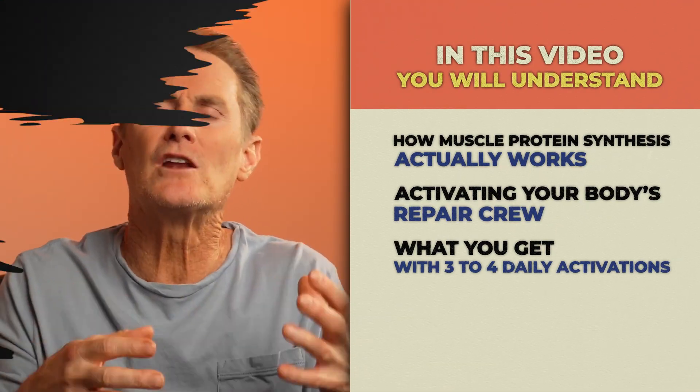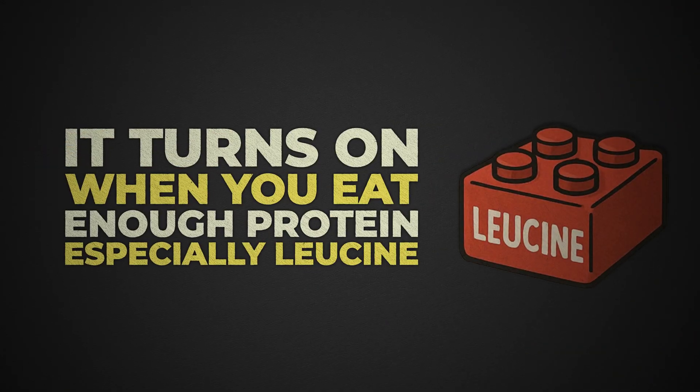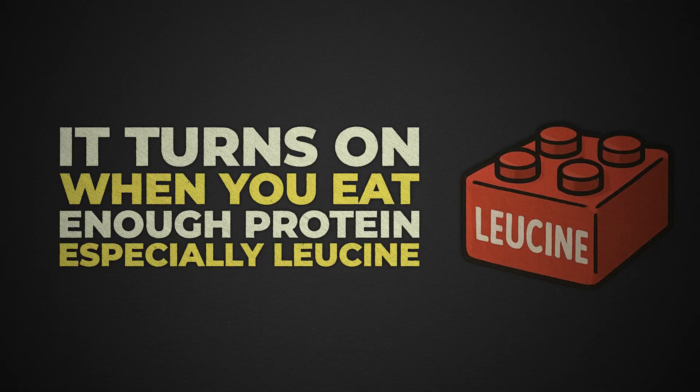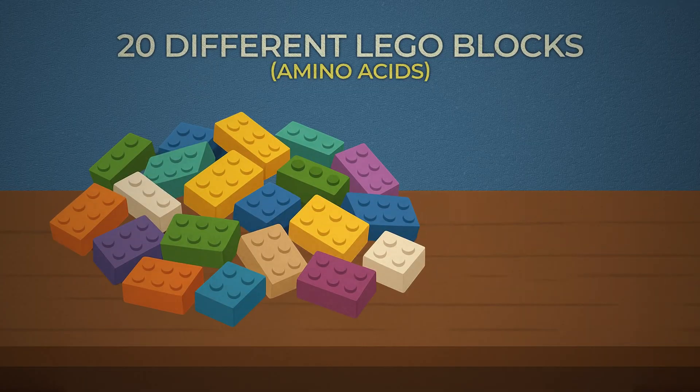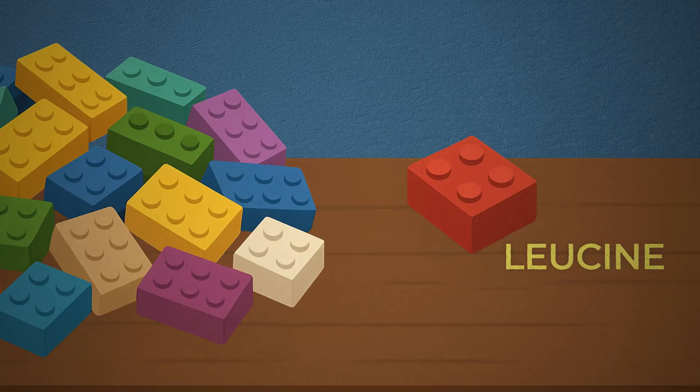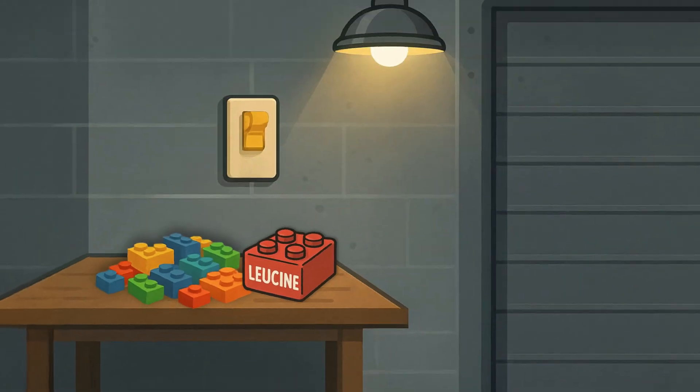MPS turns on when you eat enough of the right kind of protein, especially one amino acid called leucine. In our examples, we call it the red Lego. Think of it like this: protein is made up of 20 Lego pieces. Your body uses these pieces to build everything from muscle to enzymes to hormones to immune cells and everything else. But only one Lego — the red Lego, leucine — flips the switch that turns on the MPS room.